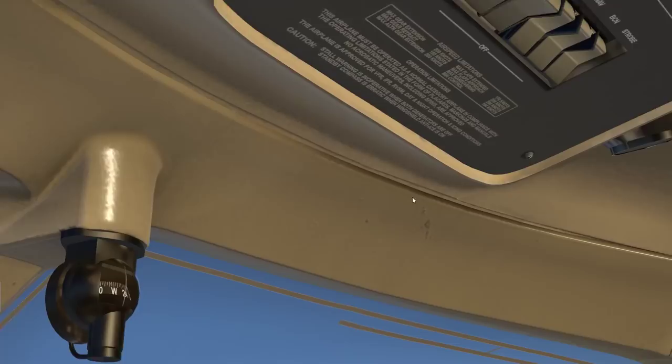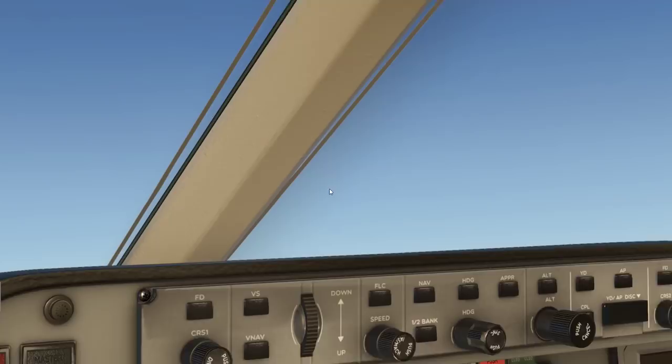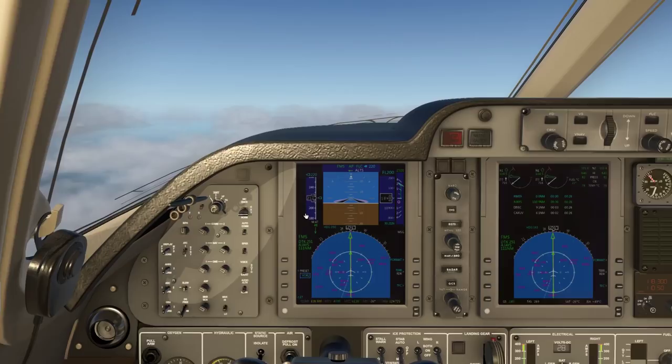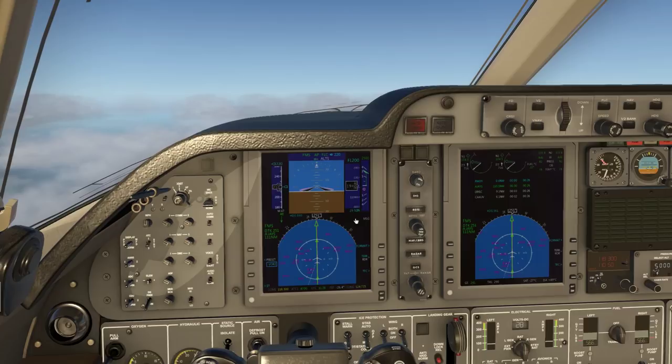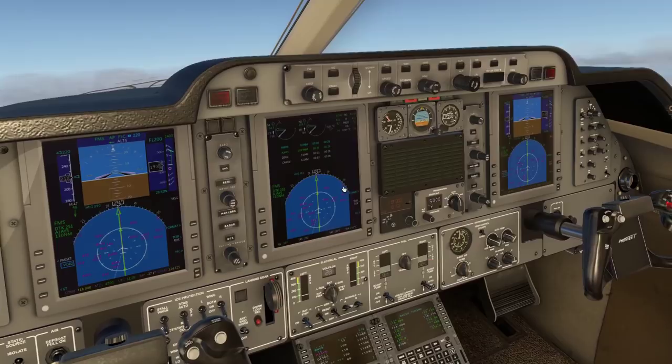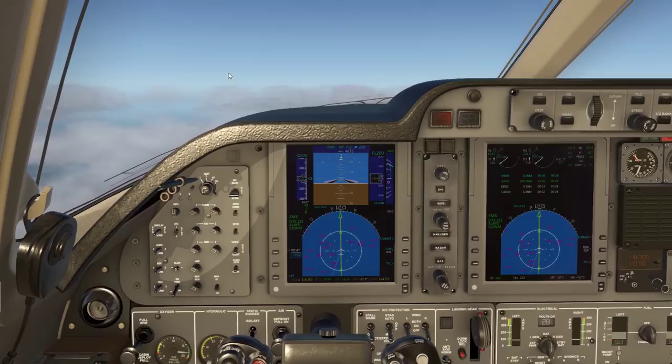The maximum speed for retraction is even lower — it's 180 knots. So for example, if you take off and forget to retract the landing gear and start building up airspeed, if you go beyond 180 knots, you won't be able to retract your landing gear anymore. So you have to be very careful with that.